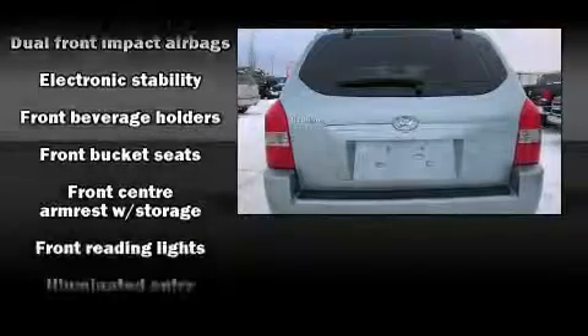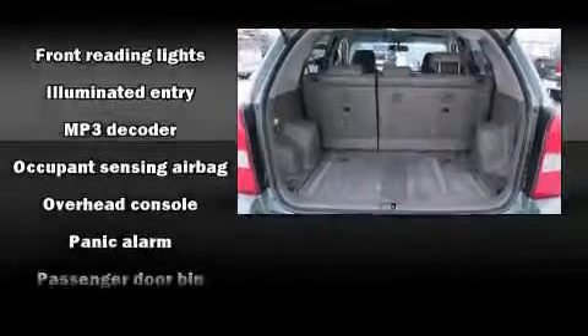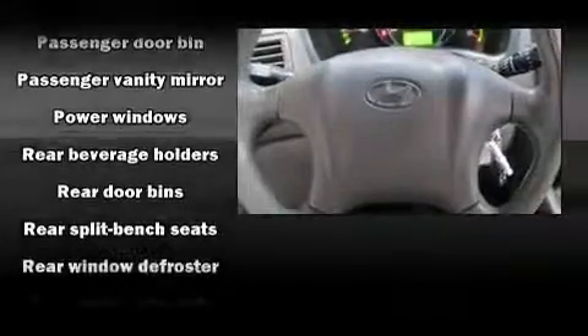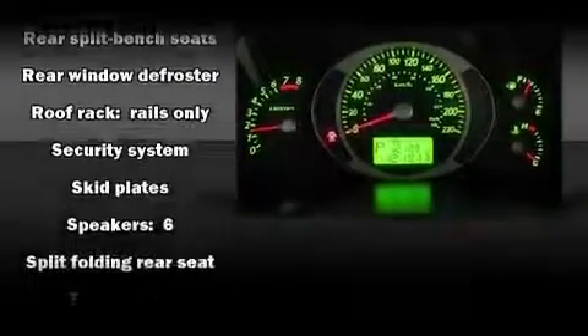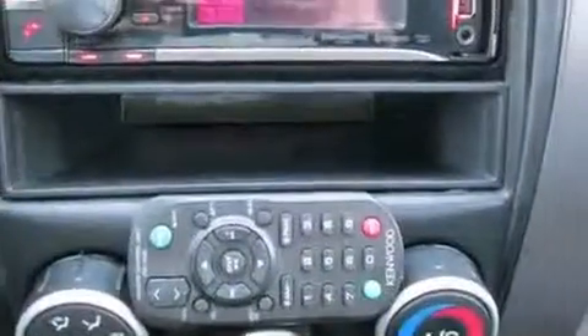Hyundai ensures the safety and security of its passengers with equipment such as dual front impact airbags with occupant sensing airbag, traction control, brake assist, a security system, and four-wheel disc brakes with ABS. For added security, Dynamic Stability Control supplements the drivetrain.